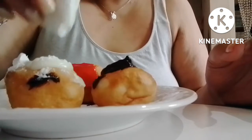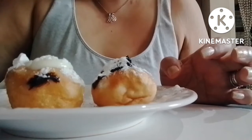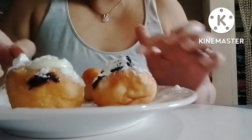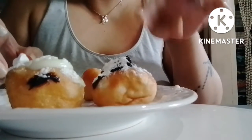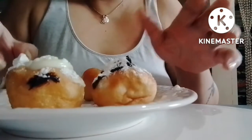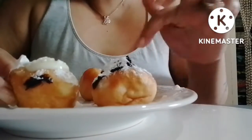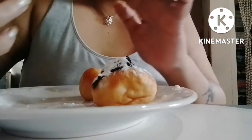Let's start with the strawberry dough — how does it taste? It actually tastes good. It's as big as the munchkins from Dunkin', but I like the dough, it's really soft. The strawberry doesn't taste like chemicals or artificial strawberry — it's actually good.